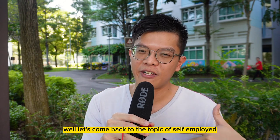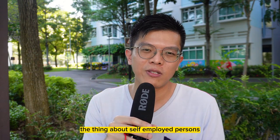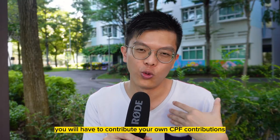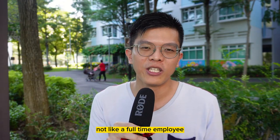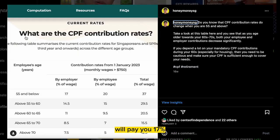As a self-employed person, you have no one contributing CPF for you. You will have to make your own CPF contributions — unlike a full-time employee where your employer pays 17% employer's CPF and you contribute 20% as the employee, making a combined 37% of your total pay.